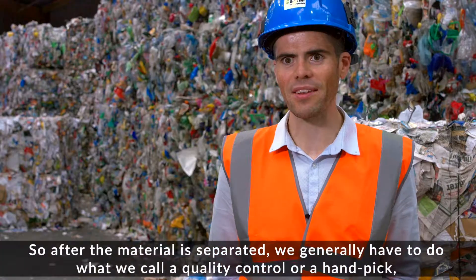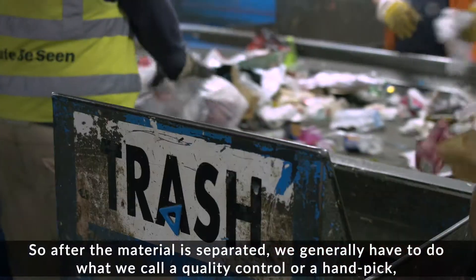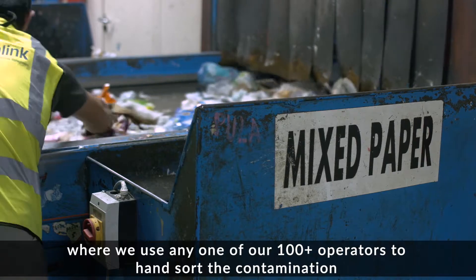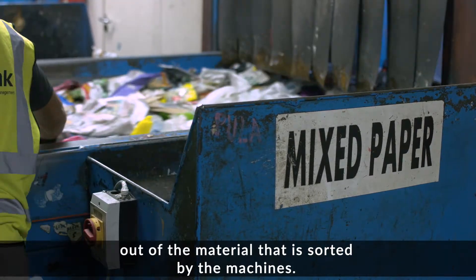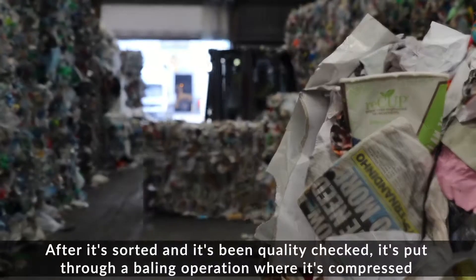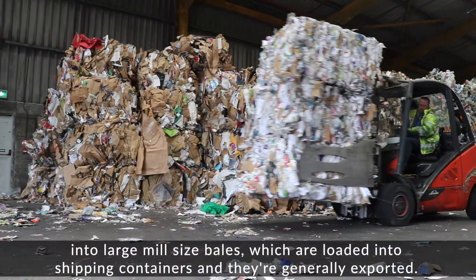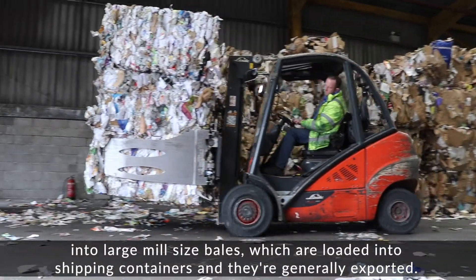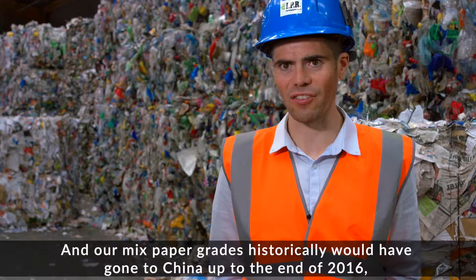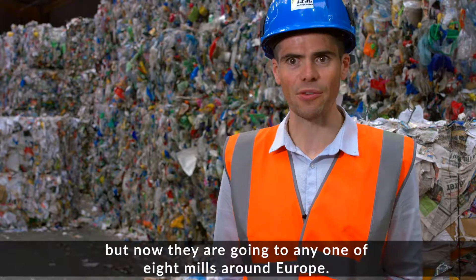After the material is separated, we generally have to do what we call a quality control or a hand pick, where we use any one of our hundred-plus operators to hand sort the contamination out of the material sorted by the machines. After it's sorted and quality checked, it's put through a baling operation where it's compressed into large mill-sized bales, which are loaded into shipping containers and generally exported. Our mixed paper grades historically would have gone to China up to the end of 2016, but now they're going to any one of eight mills around Europe.